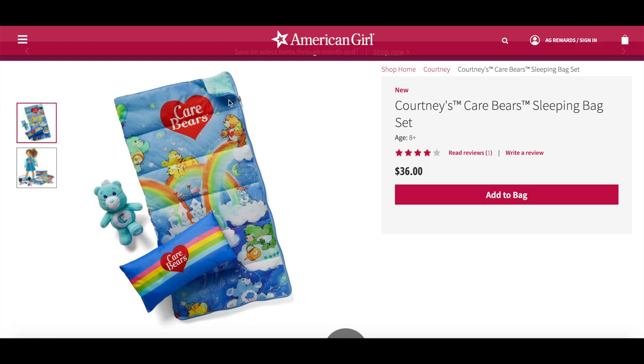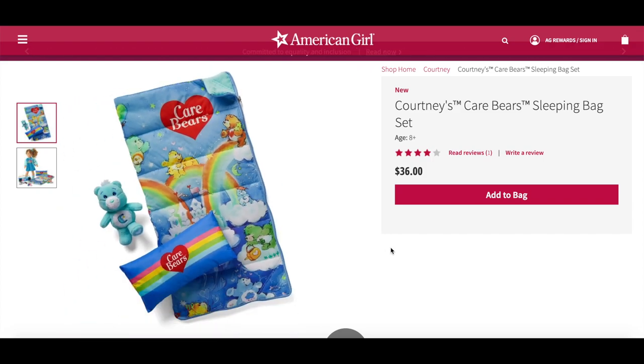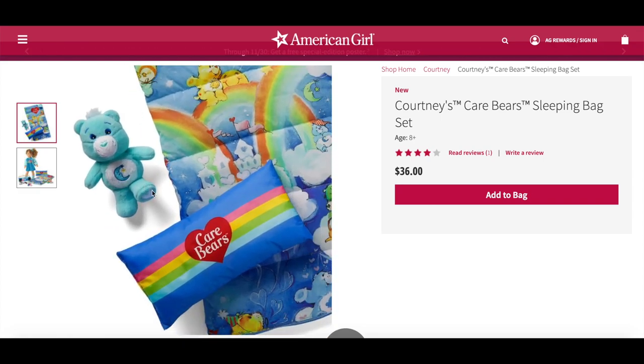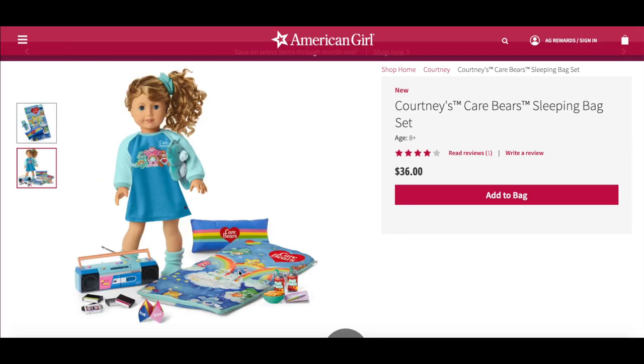This is Courtney's Care Bear sleeping bag set, which retails for $36. It comes with a quilted sleeping bag, a pillow, and a plush. The plush is a gorgeous light blue color; the pillow has stripes and Care Bears in the middle; and the sleeping bag says Care Bears on the top with Care Bears and rainbows throughout. All the items are shown together here. If you had a choice, what would you purchase — the sleepover accessory set, the sleeping bag, or the pajamas?